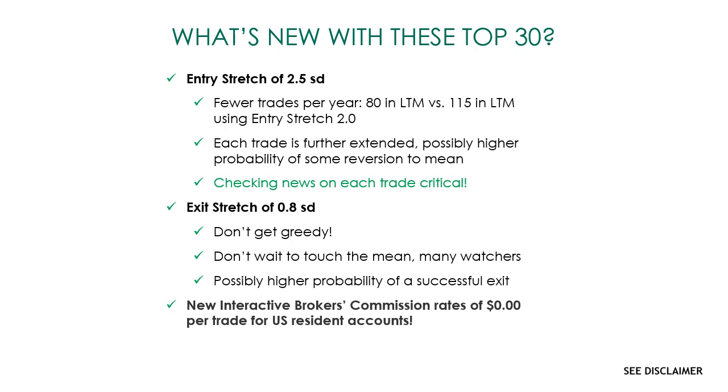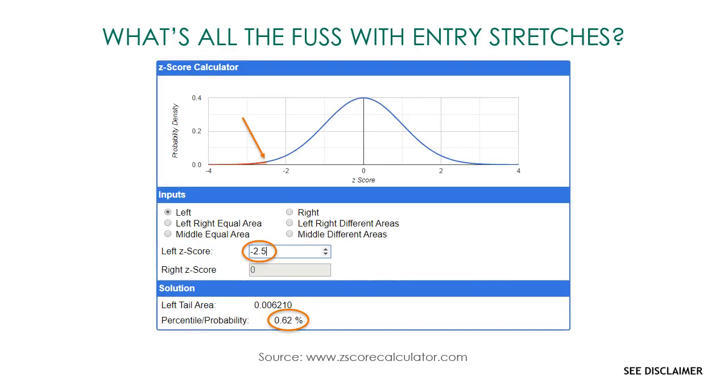We used to have 25 basis points per trade as a commission-slippage estimate. We have removed the commissions element and now just use 10 basis points as a slippage estimate.